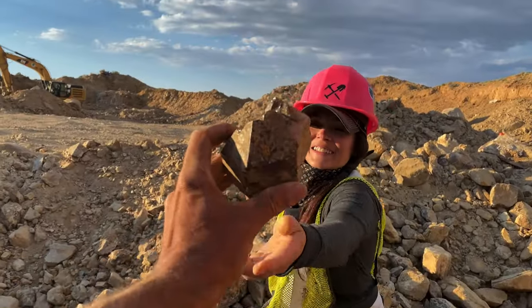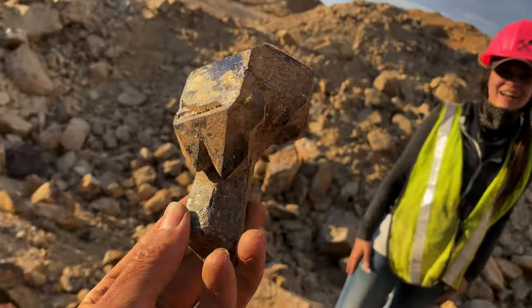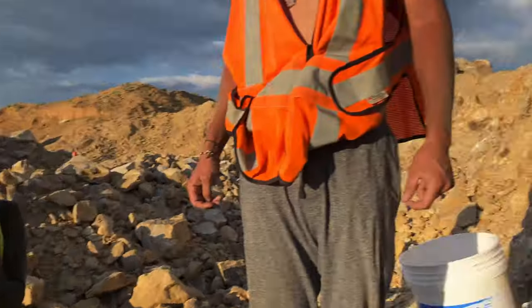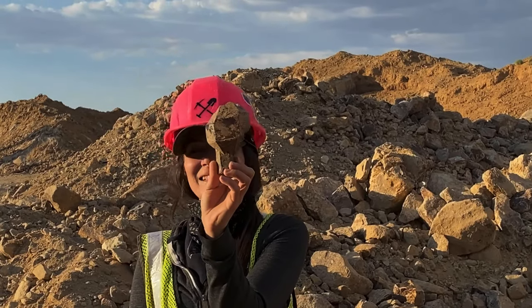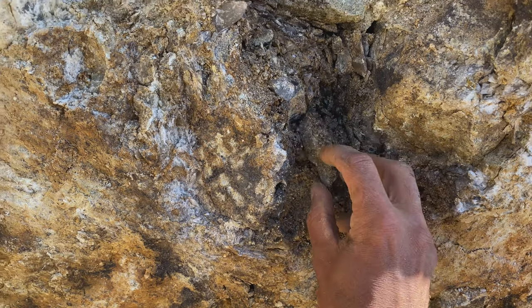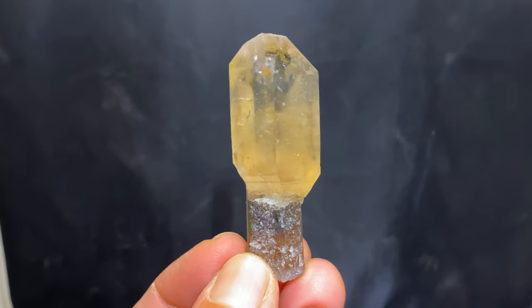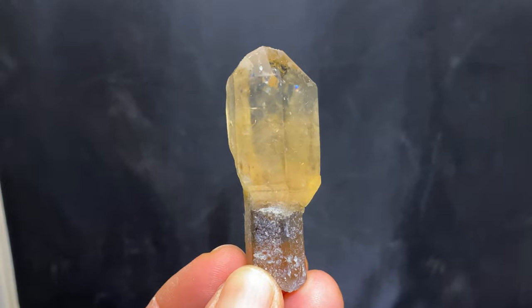Oh my gosh, look at that! It's just wild — we're flabbergasted. We've got a crystal right here in the pocket, you can see the scepter formation, and it's loose. Pull it on out — oh, what a great way to start the day! Superior scepter. Love these formations with the citrine. Look at that little rainbow!